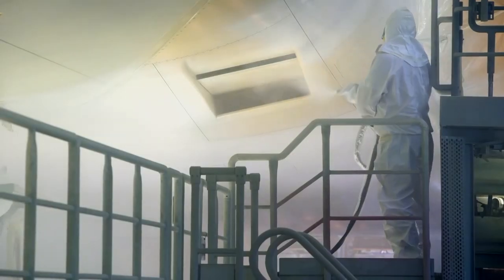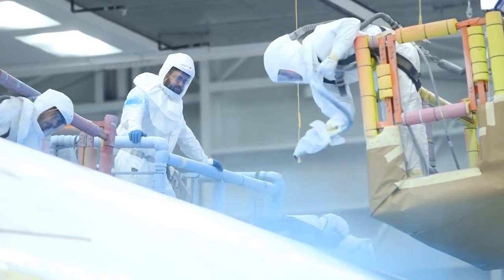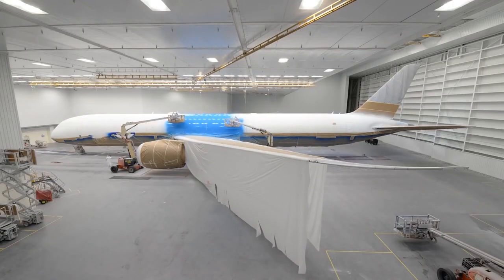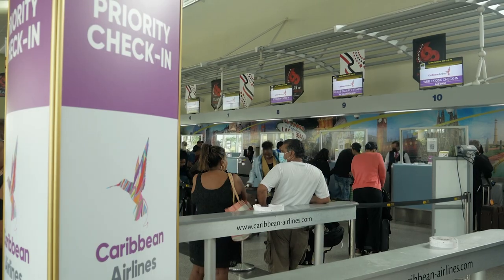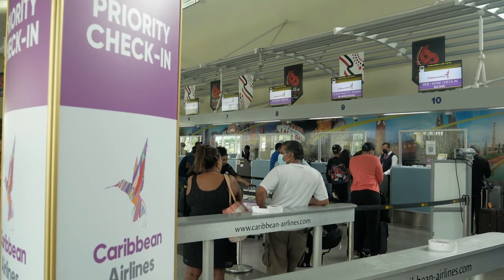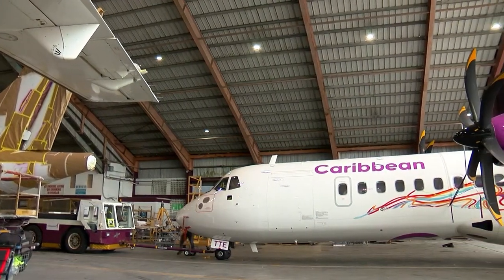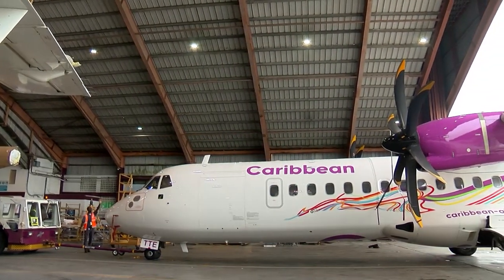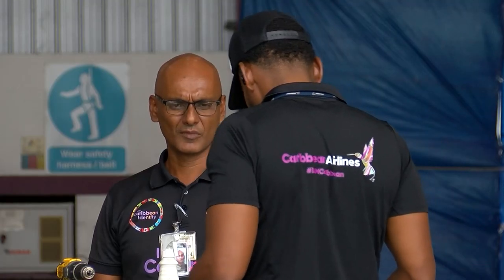To create these designs, airlines use a combination of both paint and decals. Painting is a labour-intensive process that usually requires airline companies to send their aircraft to specialised paint shops. But local carrier Caribbean Airlines is keeping things local. Meet 9Y Tango Tango Echo, one of the first ATRs to be completely painted in-house by the Cal Maintenance and Engineering team.